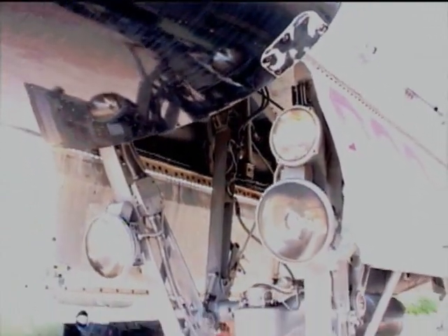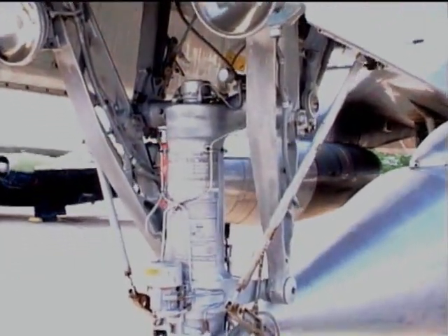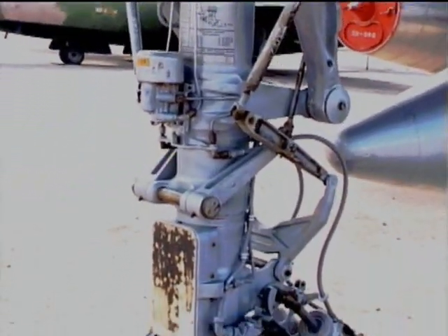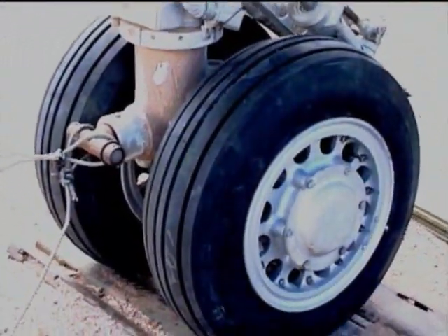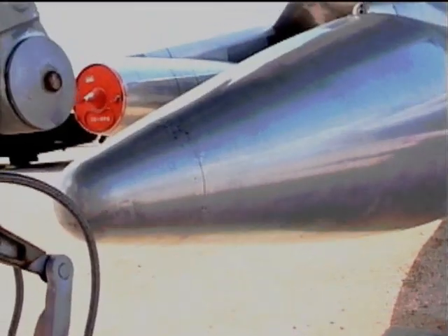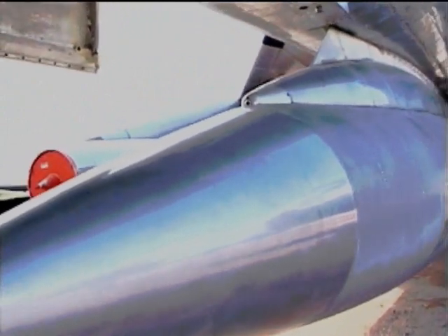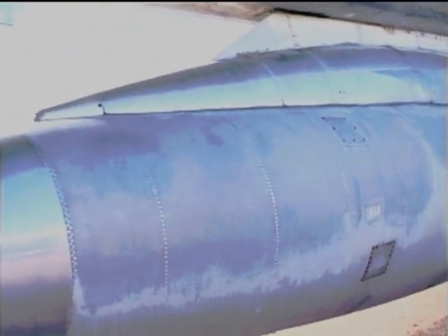As it turned out, the B-58 never flew any combat missions against any enemy. In 1970, the B-58 was retired from service. The B-58 proved to be a demanding airplane to fly — 116 were built, and 20% of these were lost in accidental crashes in its 10 years of service.